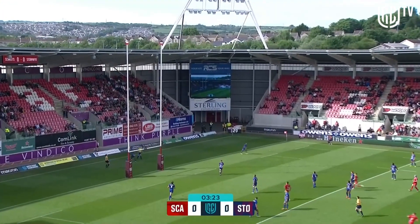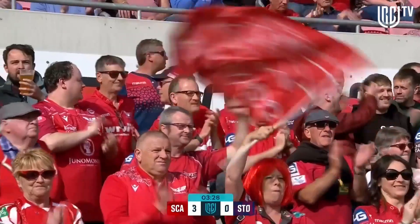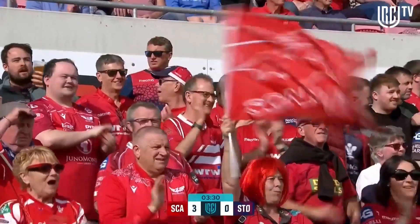First strike of the afternoon, up towards the Scarlets. She goes and over. The Scarlets are ahead — three points to nil, they lead.